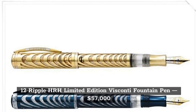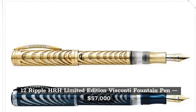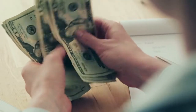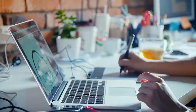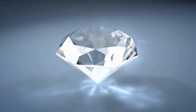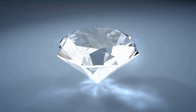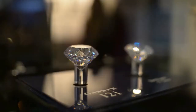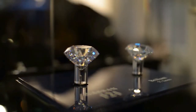The Ripple HRH Limited Edition Biscani Fountain Pen has a total worth of $57,000. The designer wanted to cover it with excellent diamonds and white gold to make it look like the motion of water and thoughts. Each pen is handcrafted, and all of the diamonds on the pen are white diamonds with the best quality and clarity you can ever imagine.